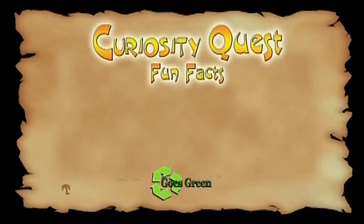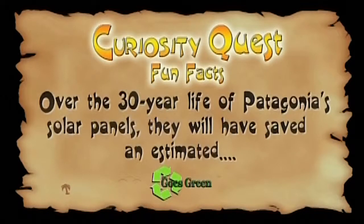Being an environmentalist and caring for the environment is part of Patagonia's DNA. Every year, when they sell their organic and recycled garments, they give one percent of sales back to grassroots environmental organizations fighting to keep our environment healthy for children and future generations. They've given away 30 million dollars since 1985.